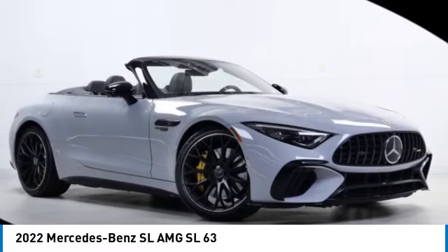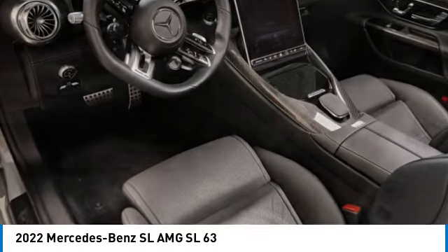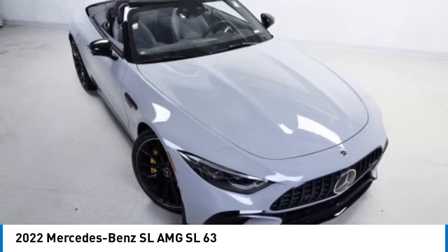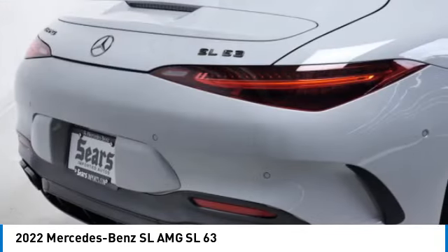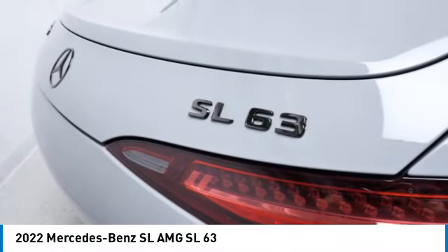Make a great choice today with the 2022 SL. The Mercedes-Benz SL blends sportiness and luxury with a strong, responsive engine and agile handling. This vehicle has less than 2,000 miles. Here are some of this vehicle's great options.